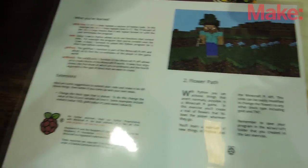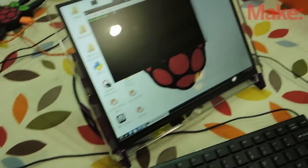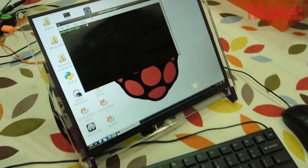I'm Quad Beale, Director of Educational Development for the Raspberry Pi Foundation. We're here at Maker Faire to really focus on the educational side of our charity this year. For education, we've recently launched a brand new website.